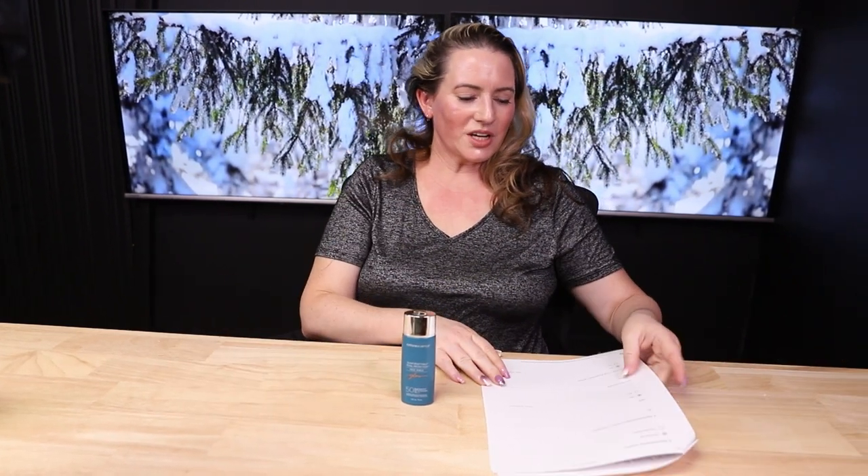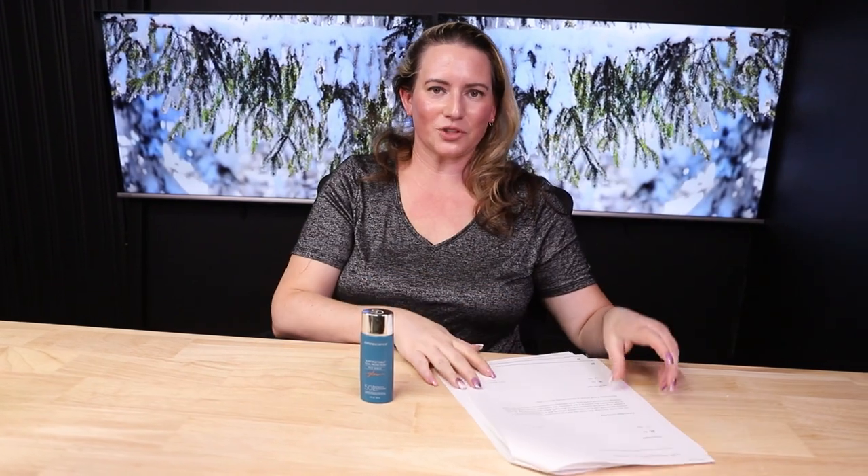This one is made in the U.S., so no issues with manufacturing location. The SPF is 50, which fits my recommendation of SPF 30 or above for daily use. The UVA protection is PA+++ which indicates above-average UVA protection. That said, it probably can't compete with the newer chemical UVA filters on the market, though it is adequate with three pluses.